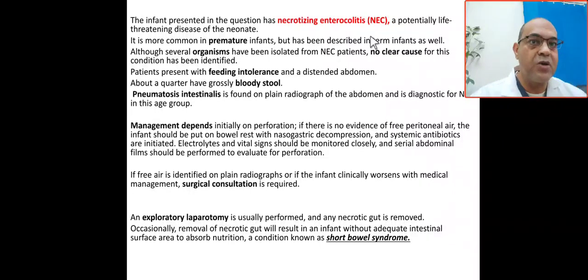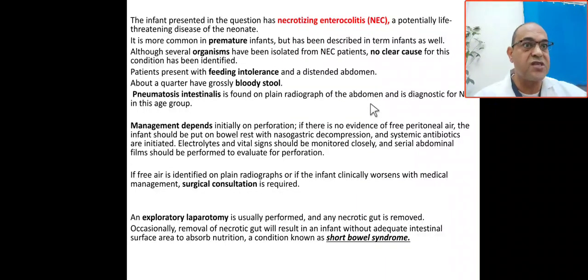NEC is a potentially life-threatening disease — we call it the GI medical emergency in the NICU. It is common in premature babies, as described in this question. No clear single causative organism has been identified in many cases. This patient has feeding intolerance, distended abdomen, and melena. Pneumatosis intestinalis on abdominal X-ray is pathognomonic for necrotizing enterocolitis.